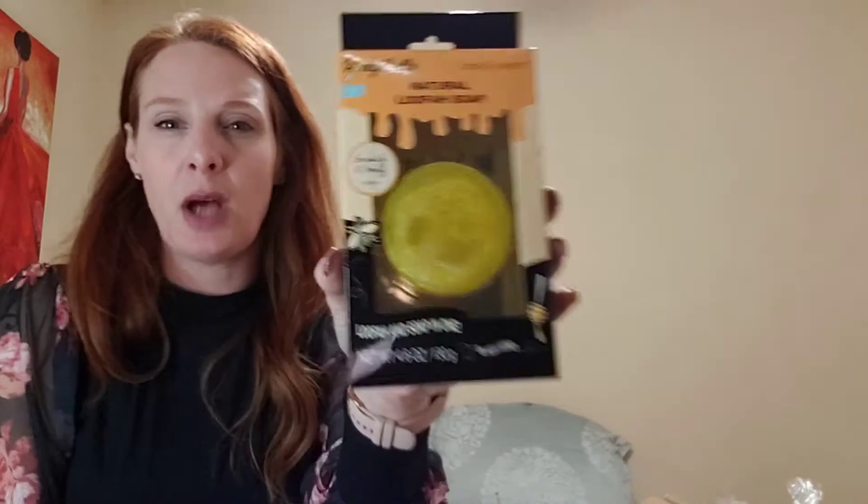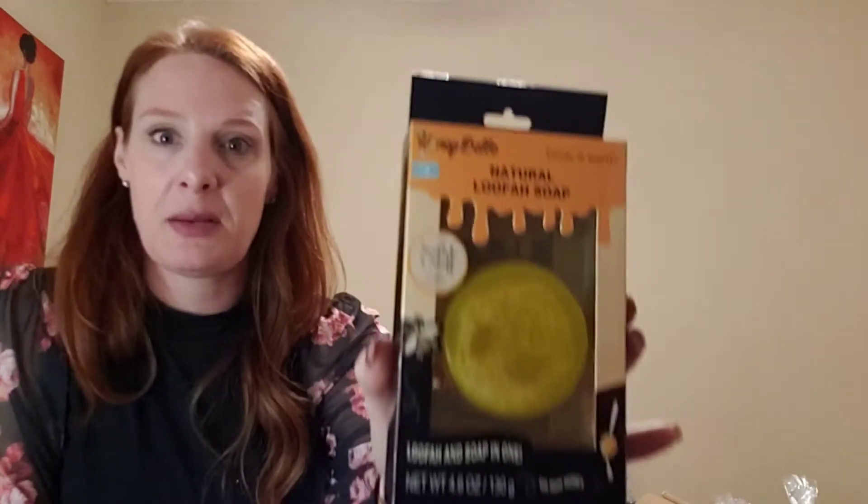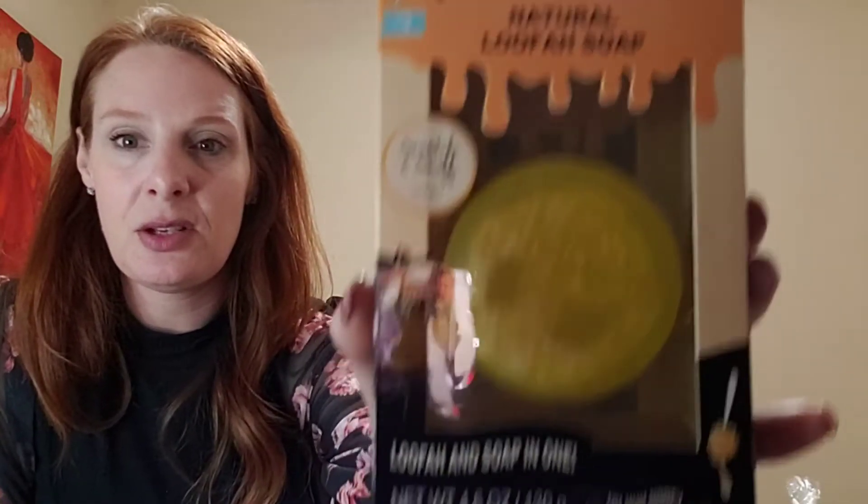These next items you don't even have to use for Christmas. It's a Body and Earth honey bell luffa and soap in one — just 62 cents. You could use this for birthdays or bridesmaids gifts. They also had a Body and Earth honey bell bath bomb. How cute would those be together as a gift set? I just got an idea — Dollar Tree has a little wax warmer you could put this in a gift set with.